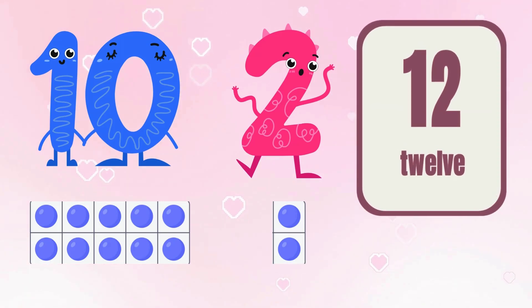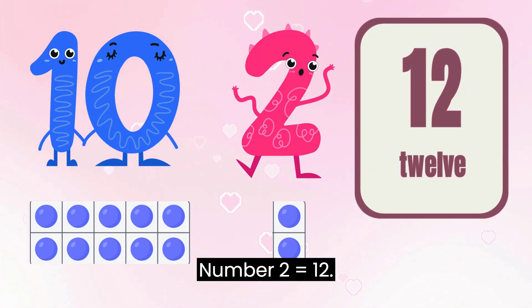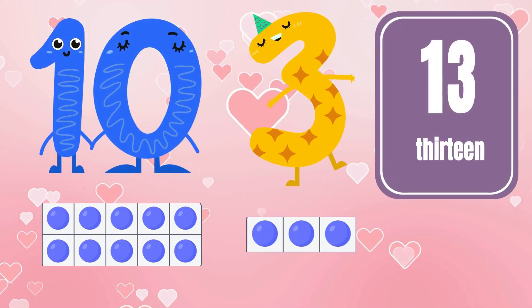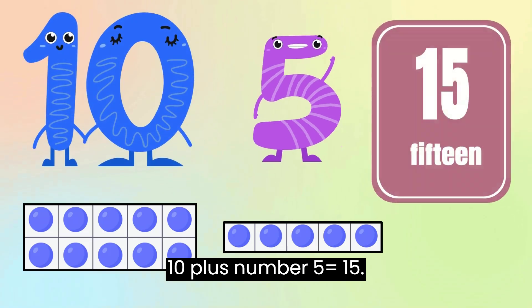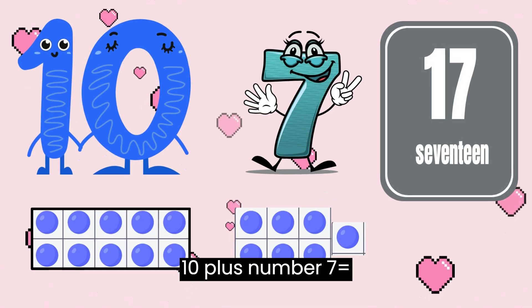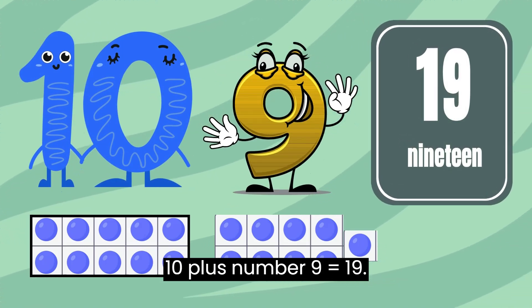"Hey, number 2, wanna join us?" asked 10. And then, more magic: 10 plus number 2 equals 12. This kept going with each friend joining in. 10 plus number 3 equals 13. 10 plus number 4 equals 14. 10 plus number 5 equals 15. 10 plus number 6 equals 16. 10 plus number 7 equals 17. 10 plus number 8 equals 18.